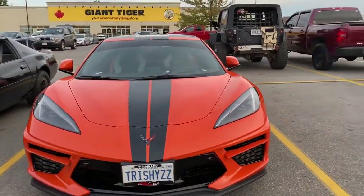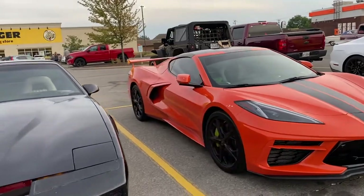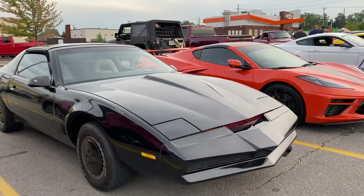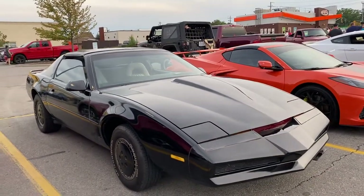This is probably one of the hottest cars around right now — the C8 Corvette. Here's my car: 1985 Trans Am converted into a kit from Knight Rider.